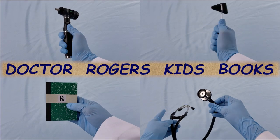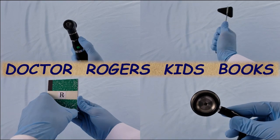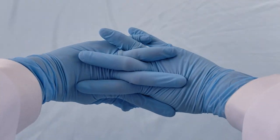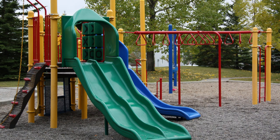Hi kids, I'm Dr. Rogers. Thank you so much for joining me today. Welcome to Dr. Rogers Kids Books, a place for kids to learn and play. Let's learn over a hundred animals by playing a game of hide and seek.